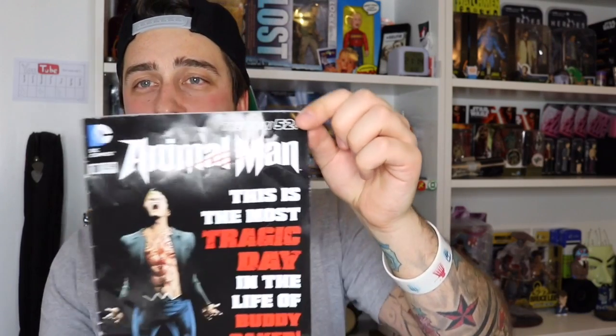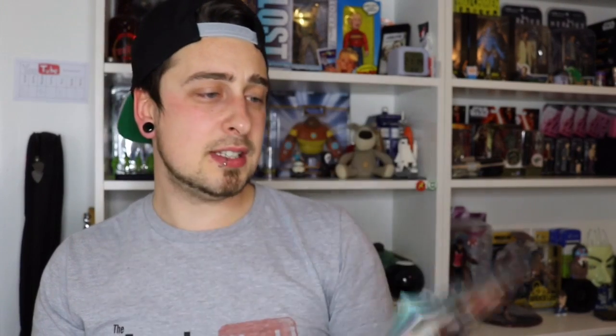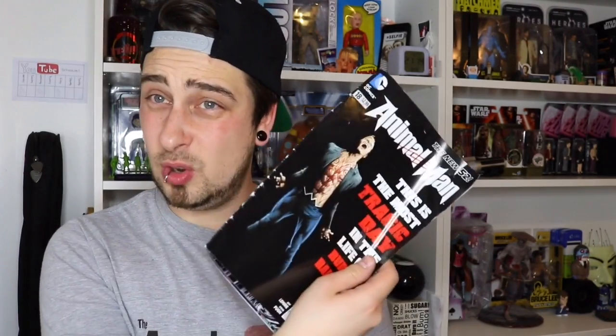We have a comic book, and that's all that's in this one. The comic book is Animal Man by DC Comics — the New 52 ones. They redid the New 52; DC and Marvel re-released a lot of their comics, and the DC one was the New 52. They did the Flash, Arrow, and Green Lantern ones. Animal Man is not one I've come across before, but I'll definitely check it out because I'm always interested in reading new comic books and this looks awesome.